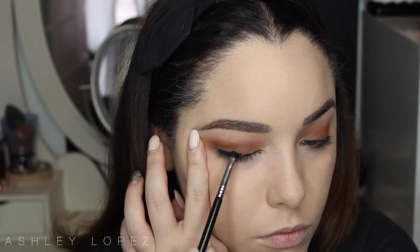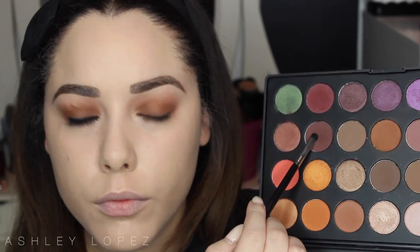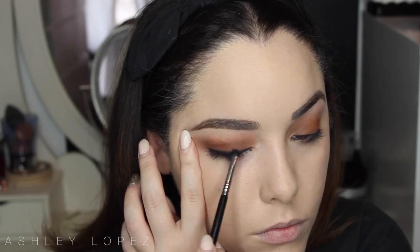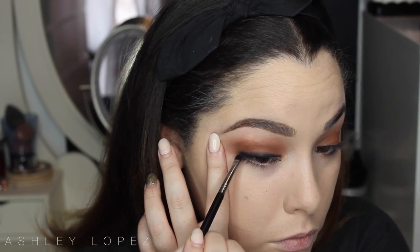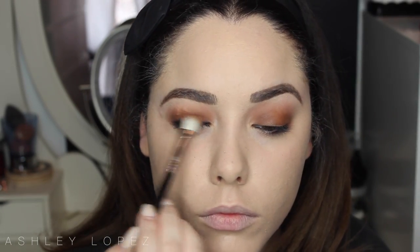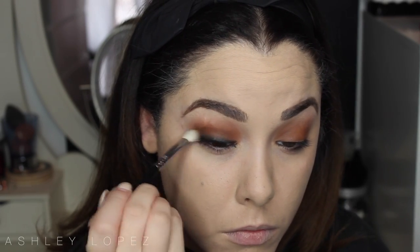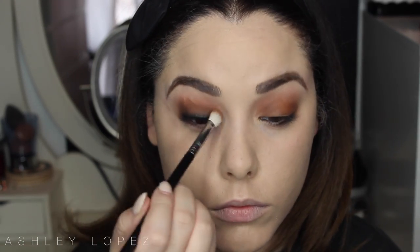Now I'm taking a black eyeliner — Urban Decay's Perversion — and tightlining my eyes. We're eventually going to rim the whole eye in black liner. Tightlining adds volume to the lashes and makes the eye look overall darker. Then I'm very sloppily lining the upper lash line, taking a small smudger brush and blending it out — one eye at a time since these liners dry fast. I'm buffing that dark brown shade over the liner so it's not too harsh, then blending the lid shade over it to smoke everything out.